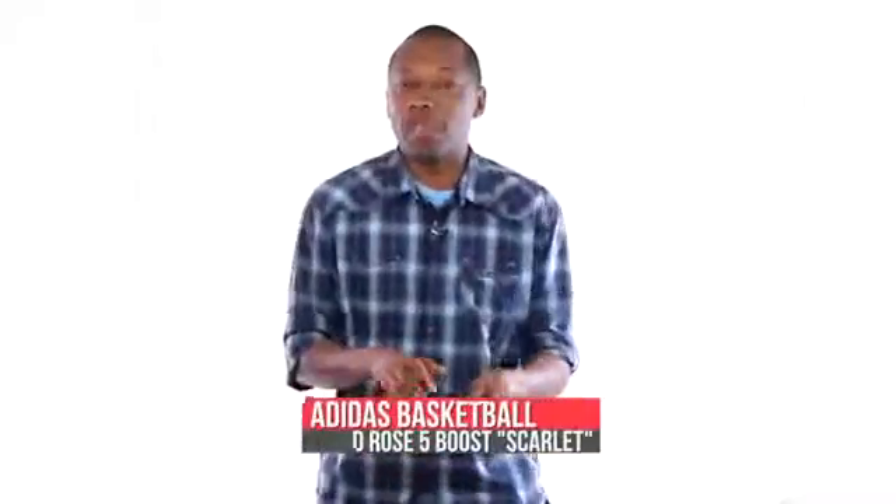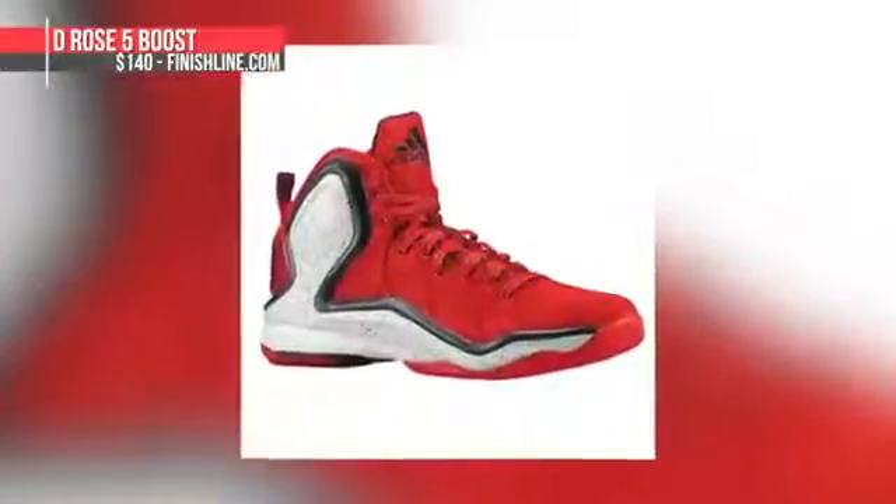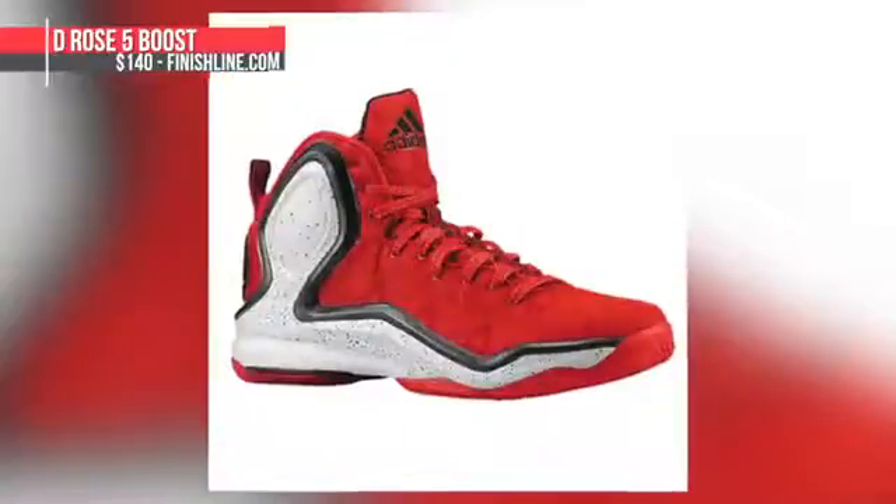Switching to basketball, the Adidas D-Rose 5 Boost is launching on the 5th in the Red Scarlet colorway. Really nice detailing on the upper of this one — kudos to you, Adidas basketball. Those will cost you the usual $140.